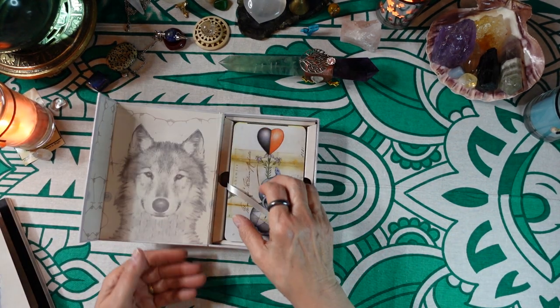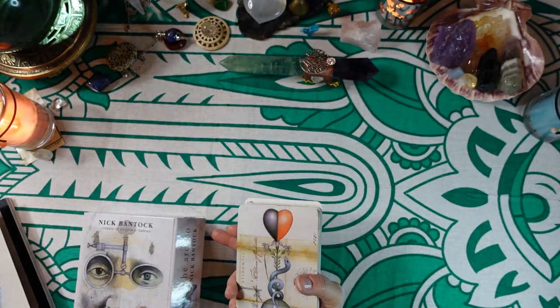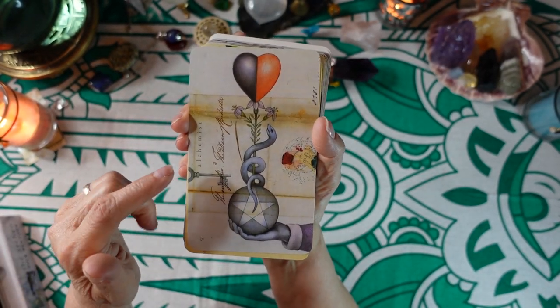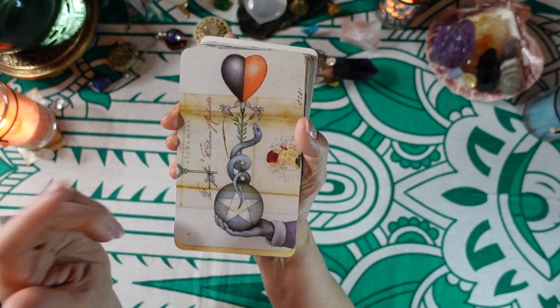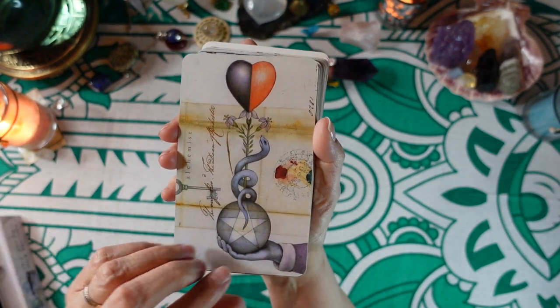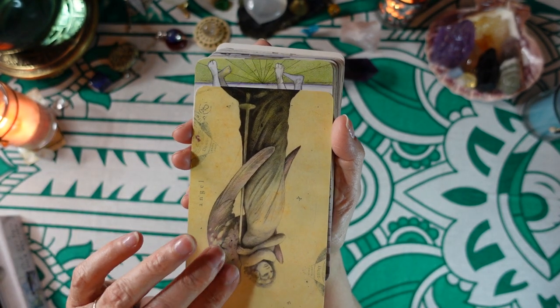Now let's take a look at the cards — I absolutely love this artwork. I arranged these so all the titles were on the left, but strangely that's not how they're all facing, so we'll just turn them as we go. This is the Alchemist.